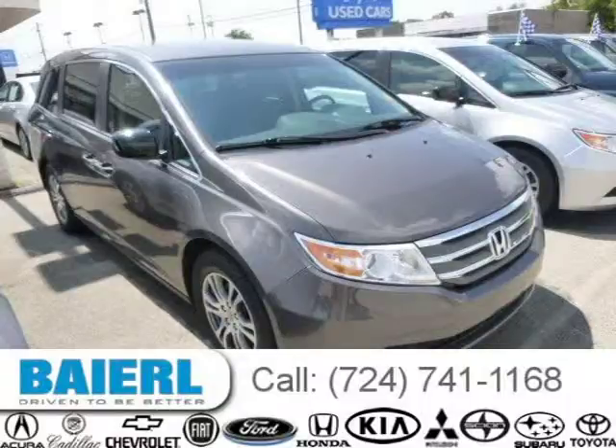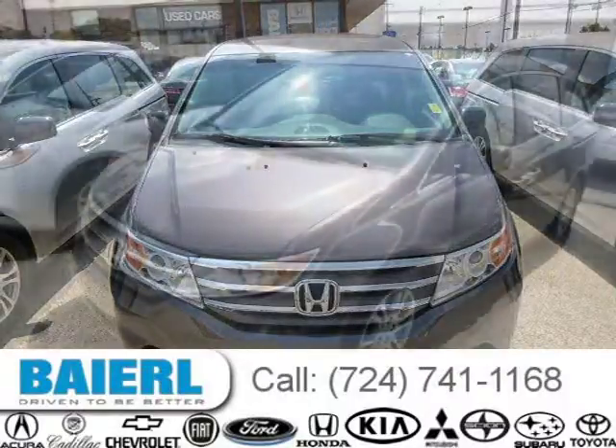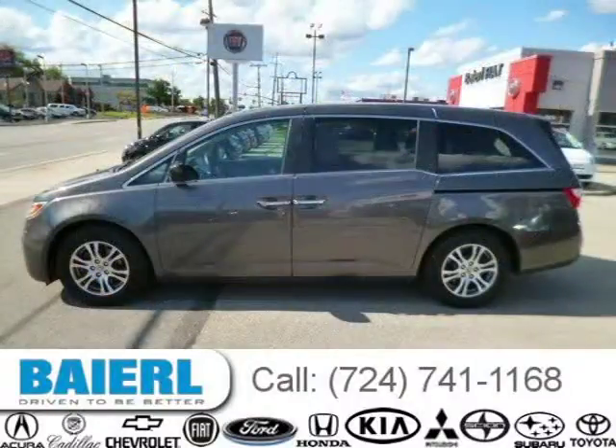This 2011 Honda Odyssey van is located in Weckford, Pennsylvania and has 24,710 miles on it. This Honda Odyssey has a beautiful smoky topaz metallic exterior paint color which is complemented by a truffle interior color. For more information on this great Honda Odyssey please click the link below.